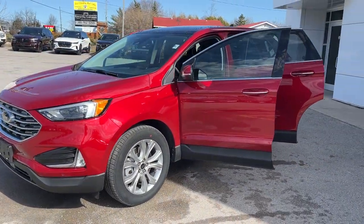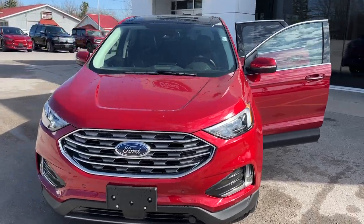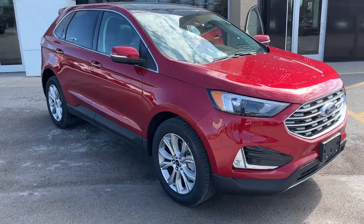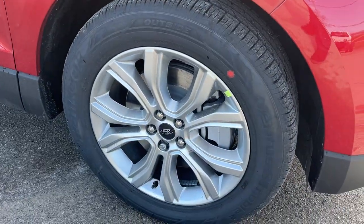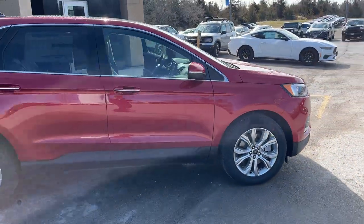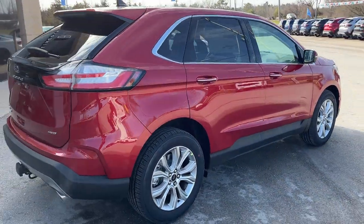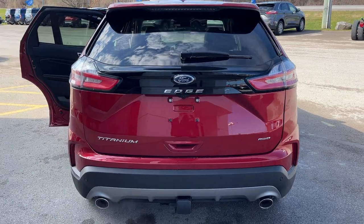2024 Ford Edge Titanium all-wheel drive, 300A package in the Rapid Red Metallic paint with tinted clear coat — a beautiful looking Edge. Rolling on 19-inch luster nickel painted aluminum alloy wheels with all-season tires. This one is powered by the two-liter EcoBoost engine, so plenty of power here. You also have the engine block heater, so you're ready for any sort of weather.